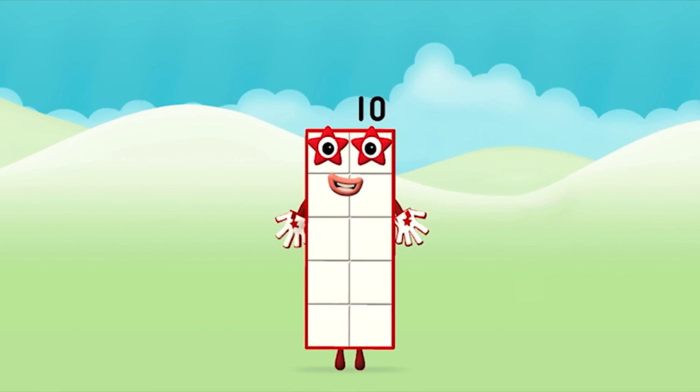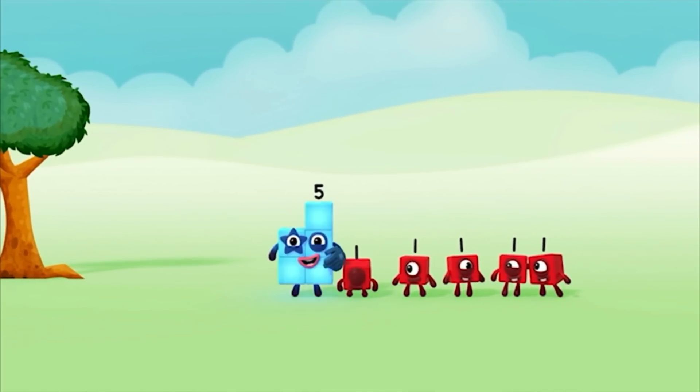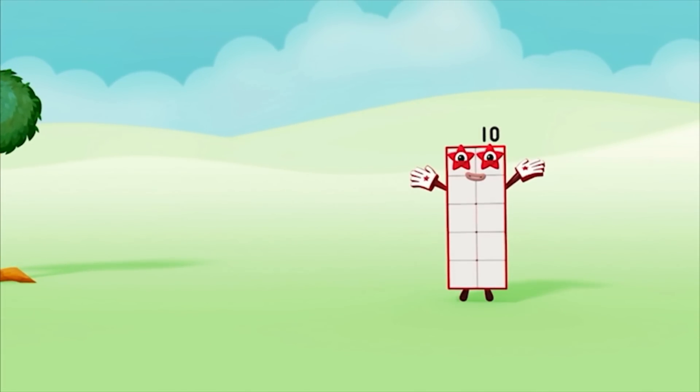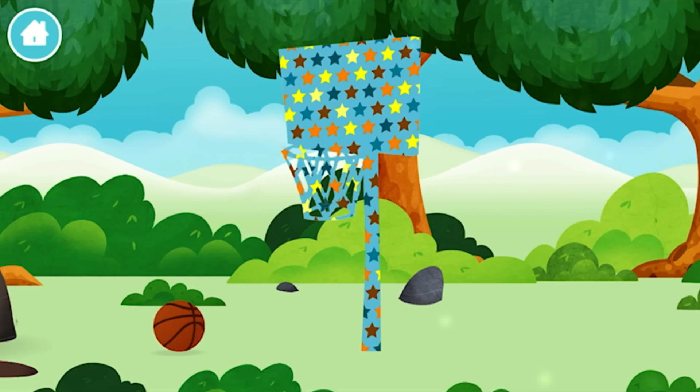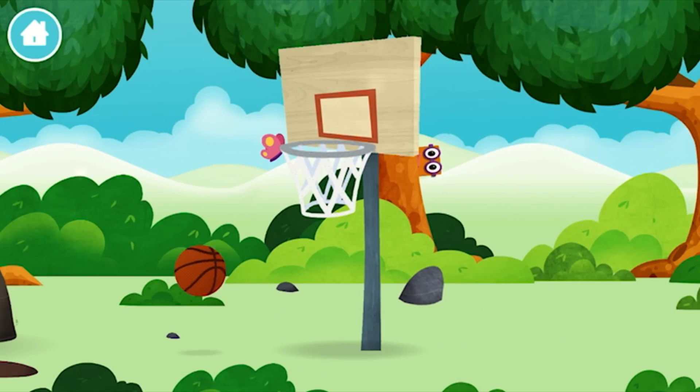1, 2, 3, 4, 5, 6, 7, 8, 9, 10! Hallelujah! You have unlocked a basketball net.